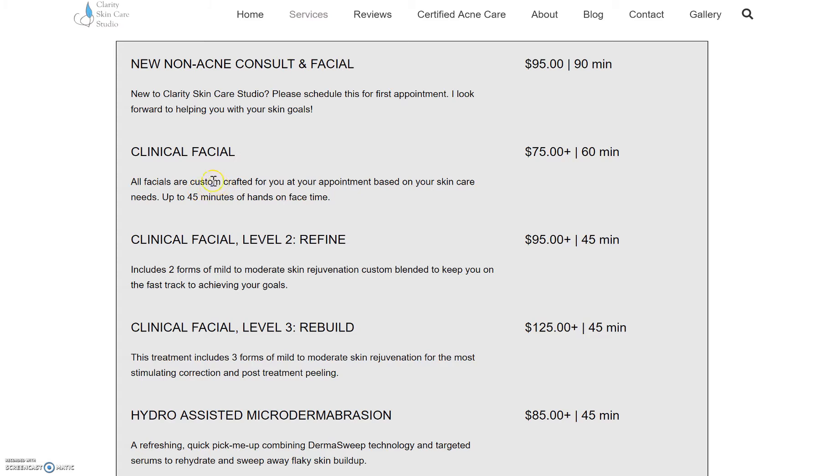All of my facials are custom crafted for the client. They don't really get to choose what I do on them — I look at their skin and then I decide what their skin needs. So I'd maybe just put 'clinical facial,' and if you'd like, I can write something up to put underneath it that will explain how I do things and how I go about choosing what I'm going to do on their skin. That's what I'm thinking for streamlining there.